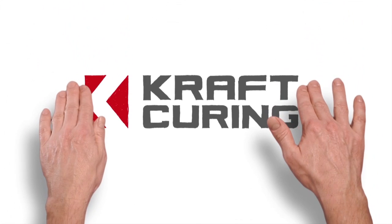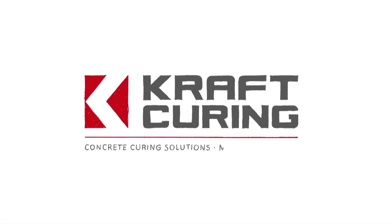The Kraft Curing seminar covered the curing techniques and systems for pipe making, roof tile making, precast structural elements, brick and block making, as well as decorative precast elements.